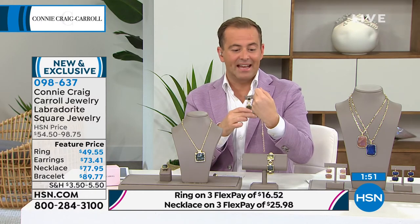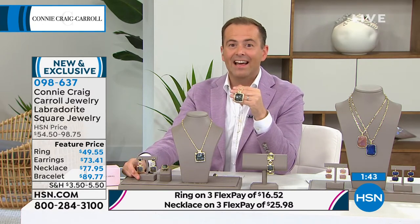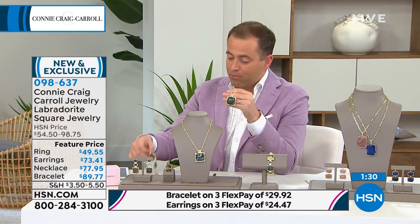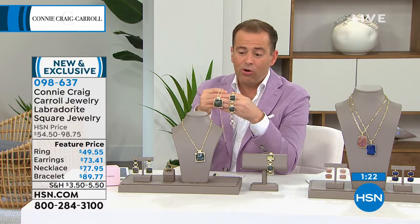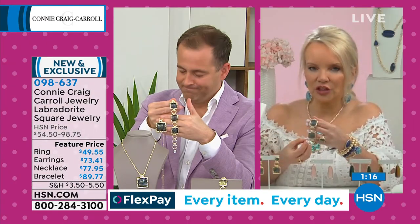I wish you were here in the studio so you could really see this with the naked eye — I think you'd just be blown away. It's indescribable, the magic that happens inside the Labradorite. Over 70% sold if you're looking for the necklace and pendant. The earrings are nearly gone. The ring is available in sizes 5 through 12. The bracelet is very popular as well. It's all about what you think you're going to wear the most — we have necklace gals, we have earring gals.